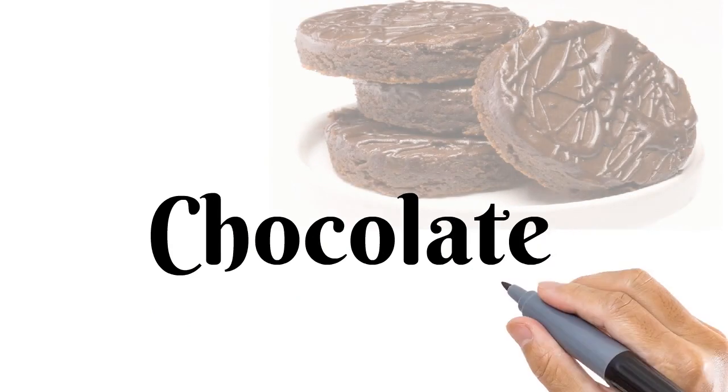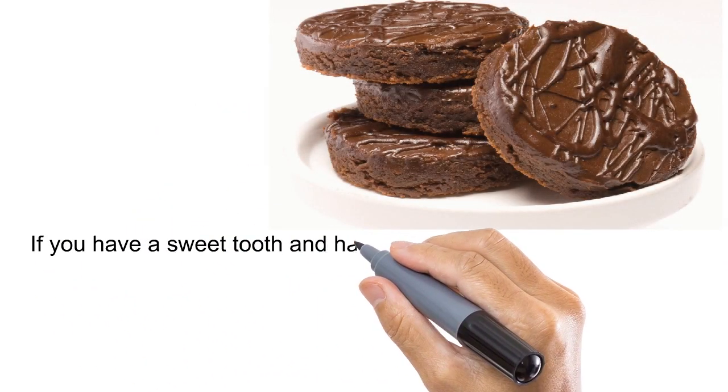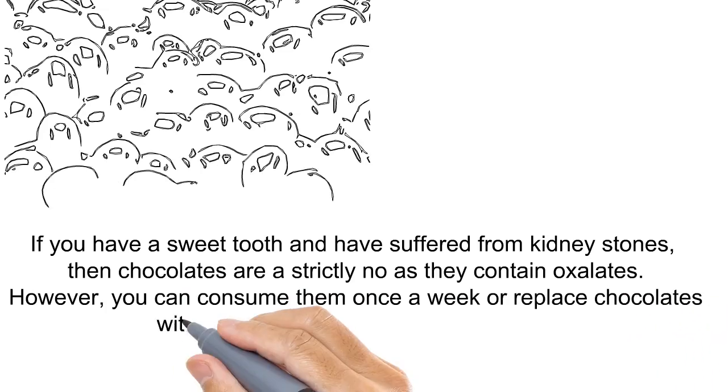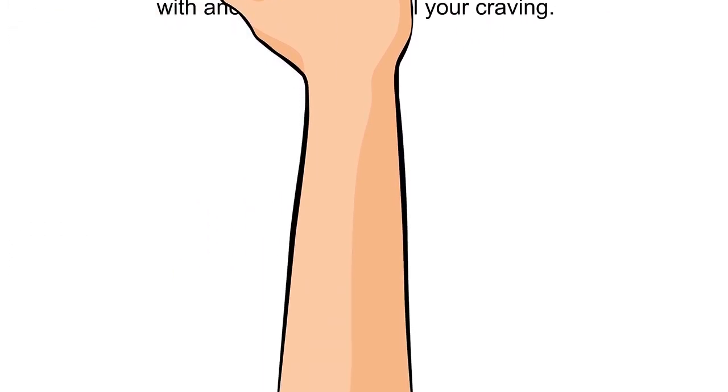Chocolates. If you have a sweet tooth and have suffered from kidney stones, then chocolates are a strict no-no as they contain oxalates. However, you can consume them once a week, or replace chocolates with another sweet to fulfill your craving.